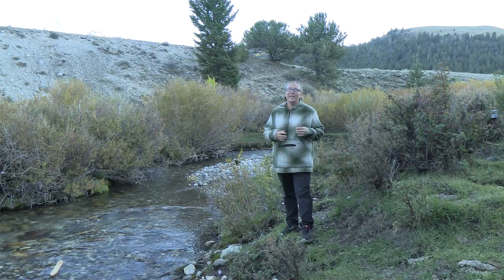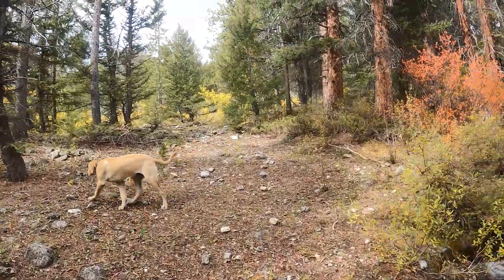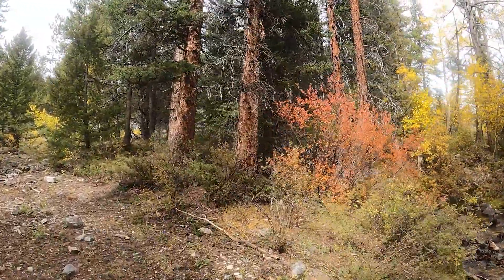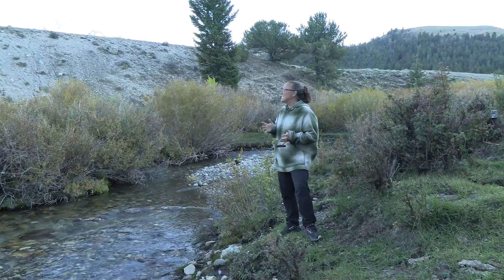Fall is definitely in the air here. It's getting cooler and all of the willows and aspen trees around us have started to turn color, so everything is becoming this beautiful yellow and orange. It's so nice to see.